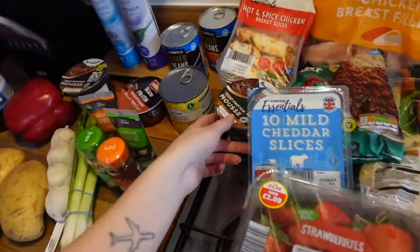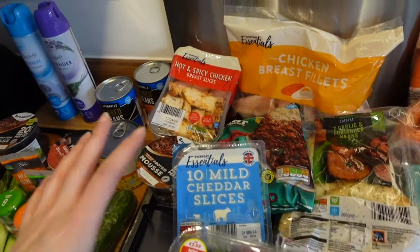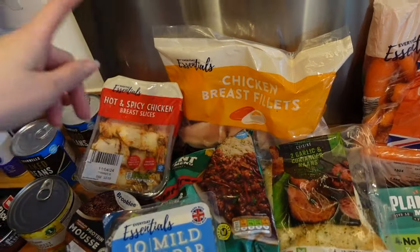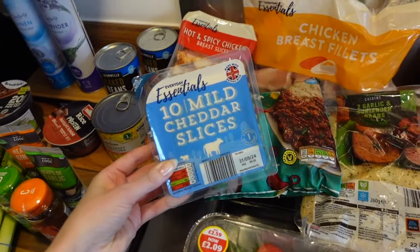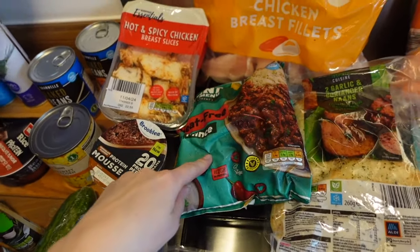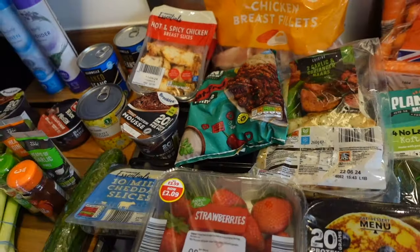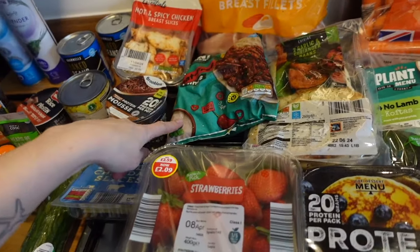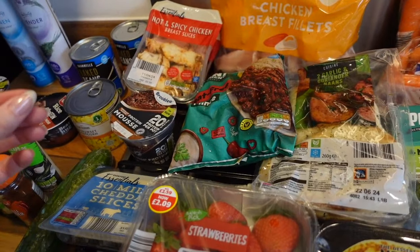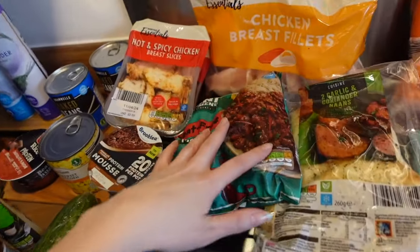We've got a cucumber, a lettuce, another protein mousse, and some hot and spicy chicken for Adam. Quick disclaimer - I always mention in my videos that I am vegan/vegetarian and my partner is not, so these hauls are super mixed. We've got some frozen chicken breast and mild cheddar slices for Adam. I also got some meat-free mince which they hadn't had in store for a week, so I'm so happy to have it again. It's only £1.99 for a big bag and it lasts me quite a few weeks. I can make vegan shepherd's pie, chili, or pasta dishes.